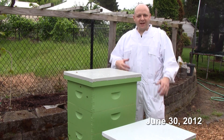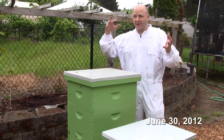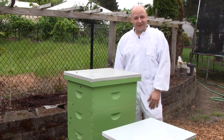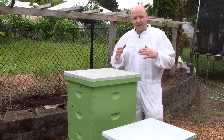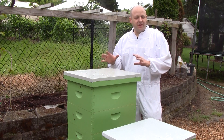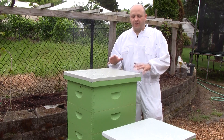Today is kind of a miserable rainy day. We're getting just a slight drizzle — typical Oregon weather. So I'm not going to do a full inspection today. I'm just going to do a weigh-in and then take a peek in the tops to see how much food they've got.